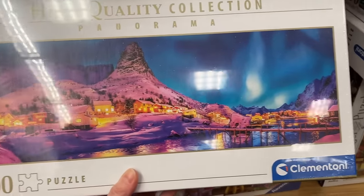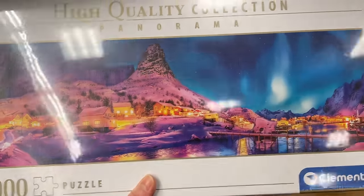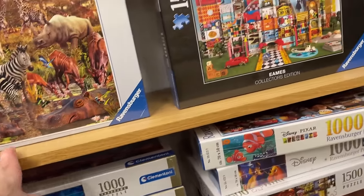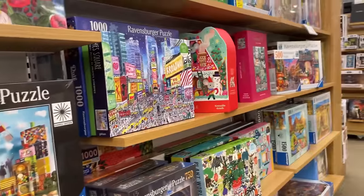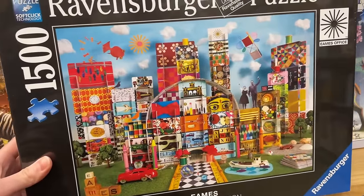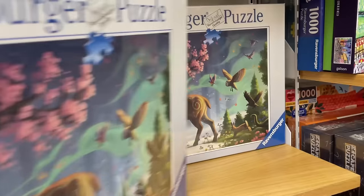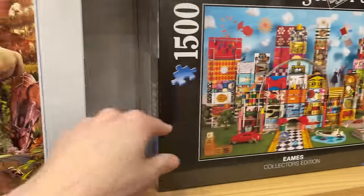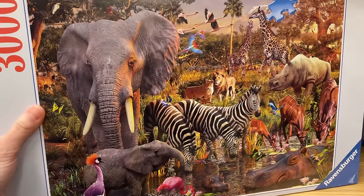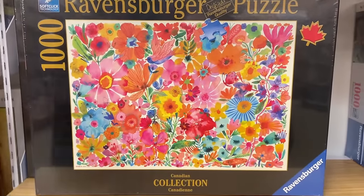This is not Disney but this is Clementoni Panorama - look at that, that's beautiful. I haven't really seen too many Clementoni yet and I'm nearly at the end of the puzzle selection. Look at this one - another Robbins Burger, 1500-piece set. We have some other very beautiful Robbins Burger images. We got a 3,000 here of a bunch of zoo animals just running wild all together. Canadian collection from Robbins Burger.